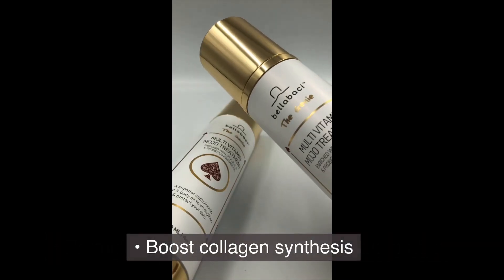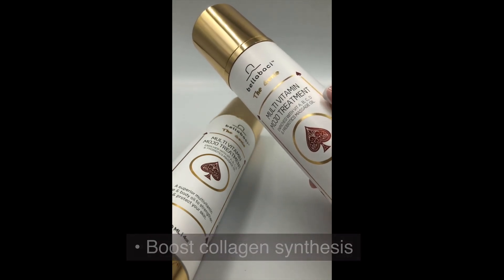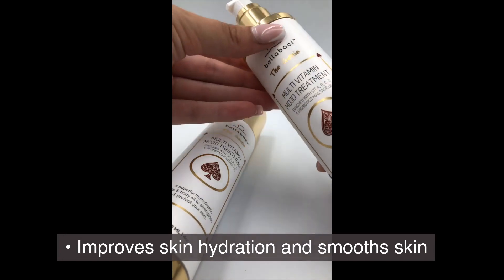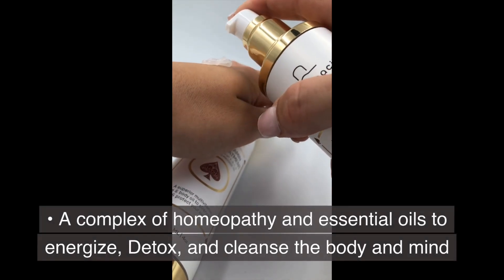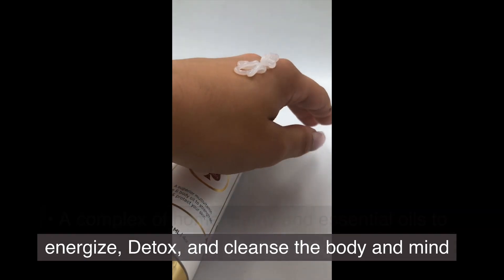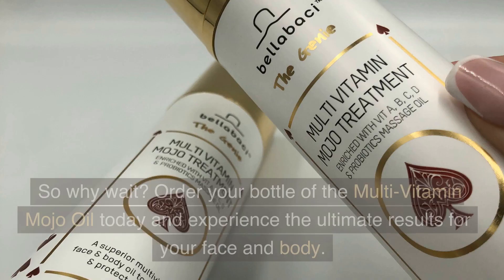Boost collagen synthesis. Improves skin hydration and smooths skin. A complex of homeopathy and essential oils to energize, detox, and cleanse the body and mind. So why wait?